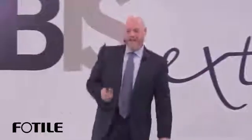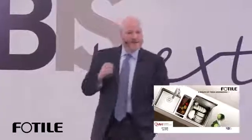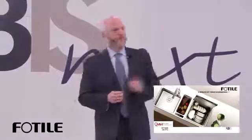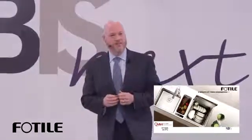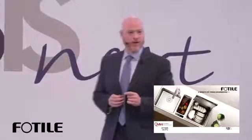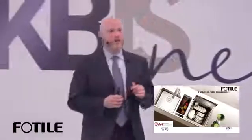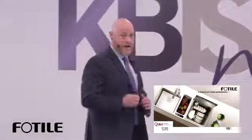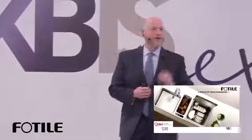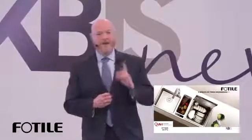So who is Fotile? Fotile is a manufacturer — we design, plan, and manufacture all our appliances in Ningbo, China. Formed in 1996, 16,000 employees, 1.9 billion dollars in annual revenue, operating in 30 different countries. We manufacture ovens, steam ovens, OTR microwaves, cooktops, in-sink dishwashers, and water purification. We're probably one of the largest appliance companies you've never heard of, and we have over 3,000 patents — the largest number of patents of any appliance company in the world.